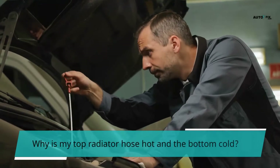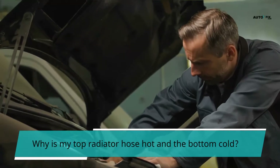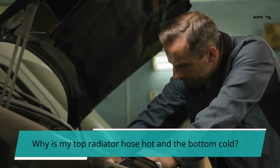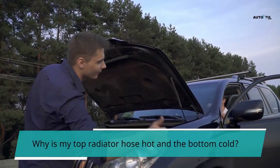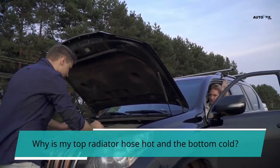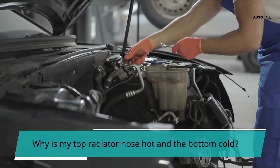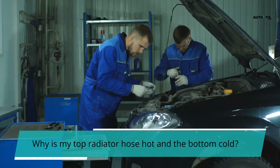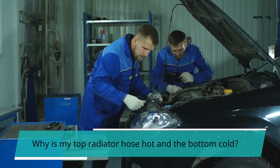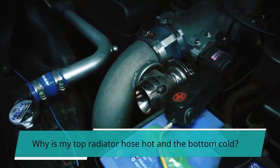Why is my top radiator hose hot and the bottom cold? Many times, there isn't even an issue. Before the thermostat allows the coolant to pass, the engine must be extremely hot, almost to the point of overheating. A defective thermostat, a bad water pump, or a low coolant level are the most common causes of a cold lower radiator hose. Airlocks or a clogged coolant system can also cause it. Along with a failing head gasket, this might result in a large amount of coolant system debris. If you've exhausted all other options, try flushing the cooling system.